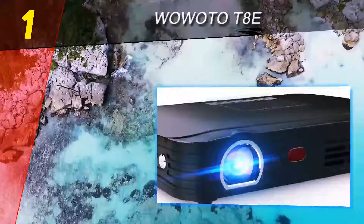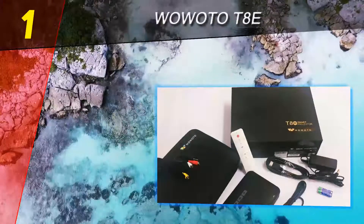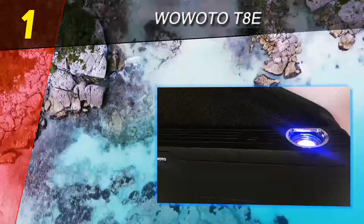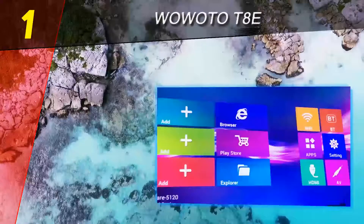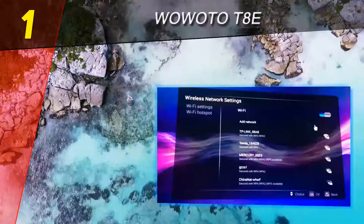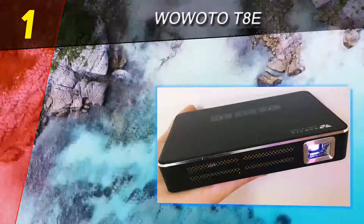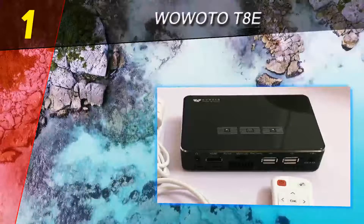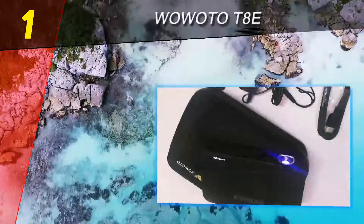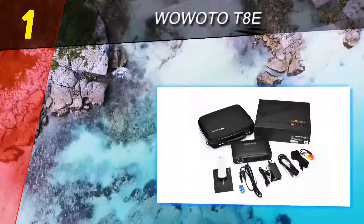Coming in at number one on our list is the WowAtec T8E. One of the best Android projectors out there, the WowAtec T8E contains the best features you could ask for at this price. It has the ability to project HD movies wirelessly and stream games from iOS or Android devices. The portable design coupled with the high brightness of 2,000 lumens make it a sure winner on the market for Android projectors, delivering sharper clarity even in environments that aren't very dark.